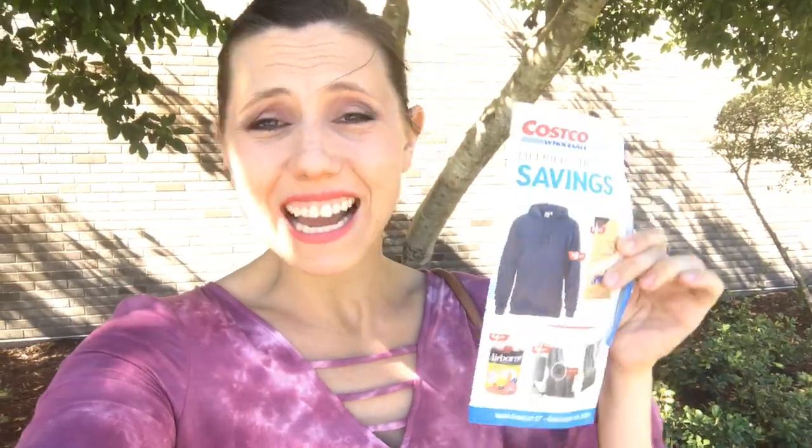It's that time again — got the sales paper, heading into Costco. Let's go find the healthiest things on sale right now.